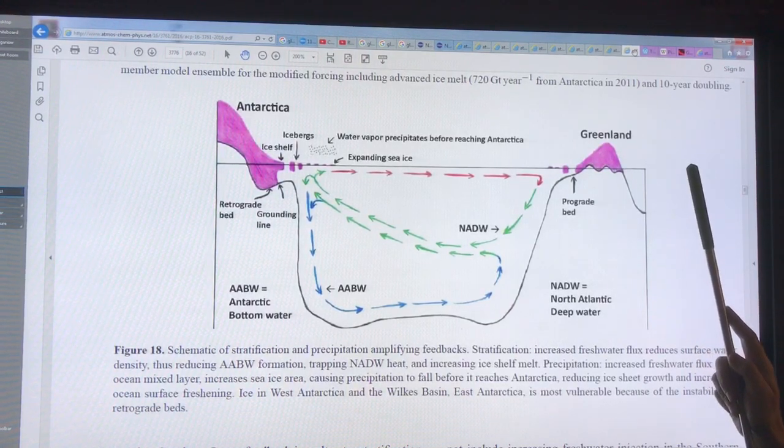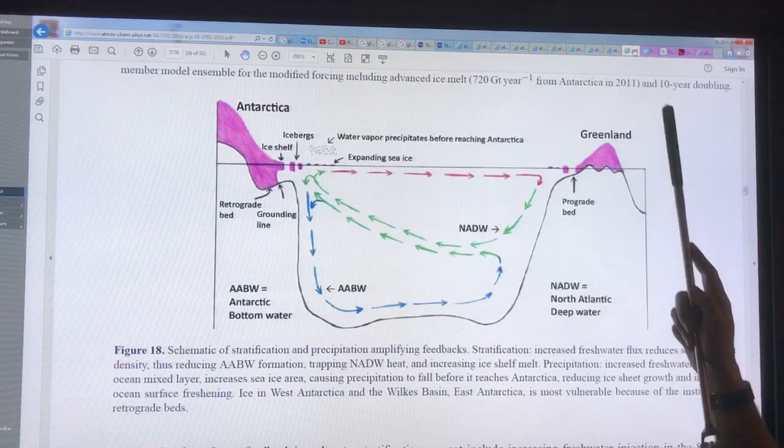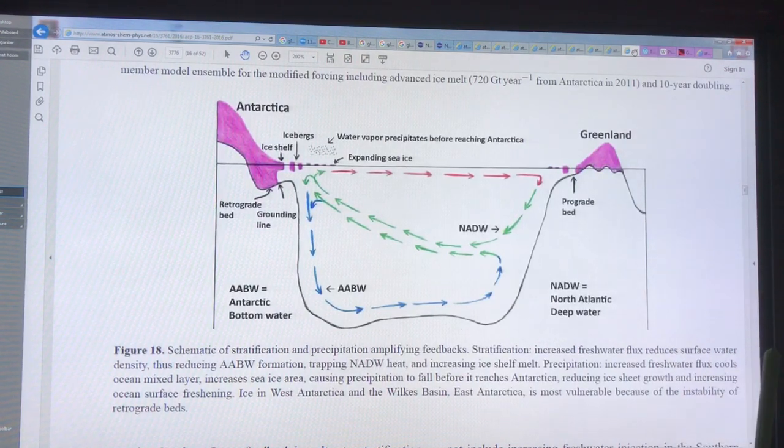We also have less and less snow cover in the Arctic in the spring, so we're getting a whole warming there. This particular winter, the sea ice is not forming properly — it's stalled out. There is a great risk of it completely melting out in the summer of 2017, and it certainly will happen soon within the next few years.